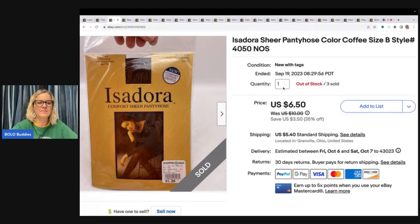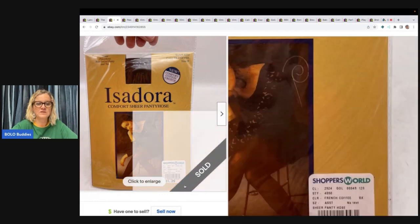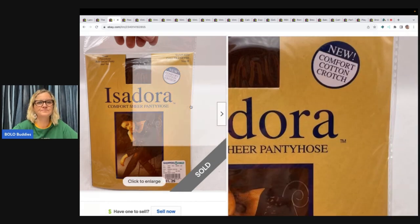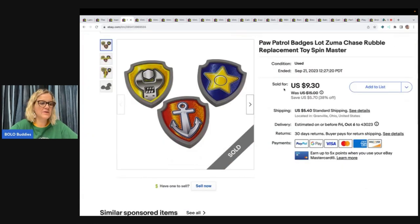This is Isadora sheer pantyhose in coffee color — I got these at the goodwill bins. They retailed for $1.29 at Shoppers World. I'm out of stock on this color and size. I sold two of them to one buyer for $13 and the buyer paid shipping. My cost of goods was probably $1.99 a pound or less. The buyer came back and bought the other ones for $6.50 with separate shipping.